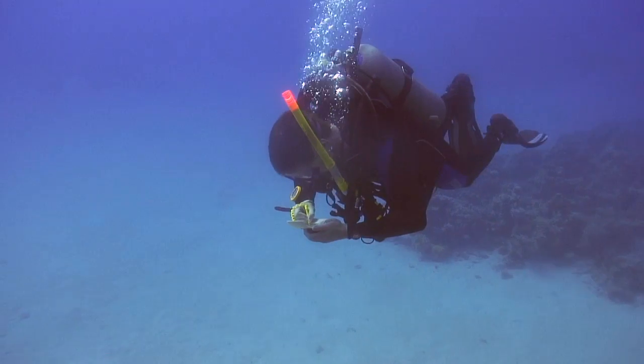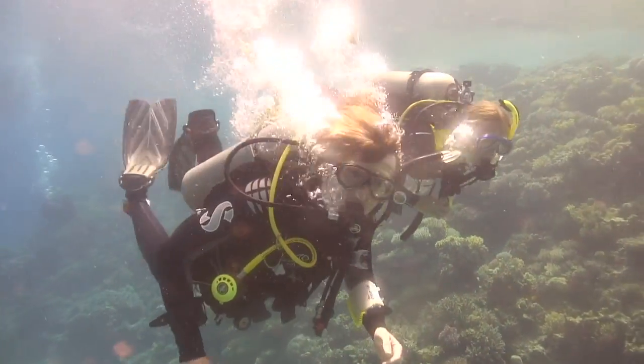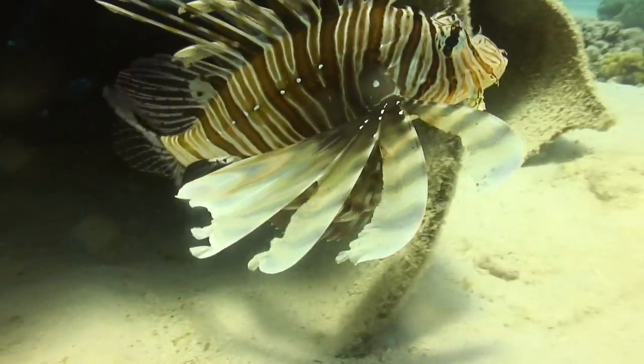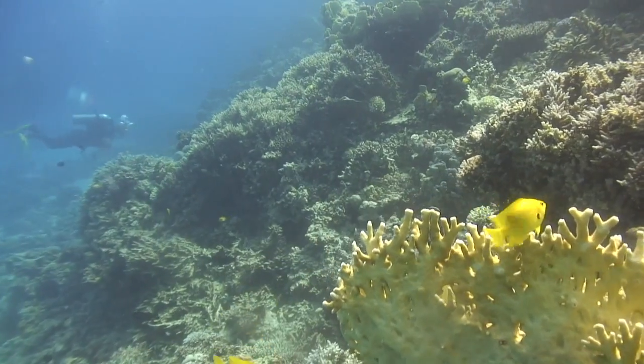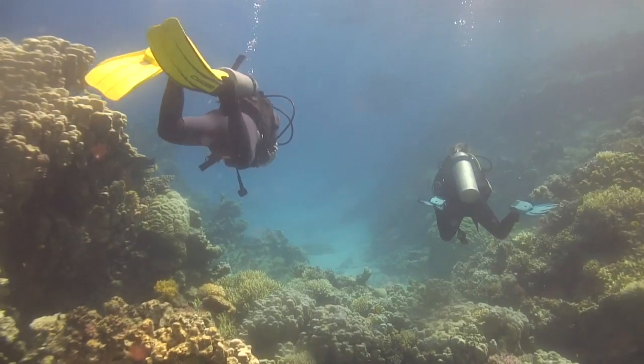I'm loving it, absolutely loving it. We're diving and we've got just such brilliant sights here. The sites we're diving on mainly are the Solomon Reef and the islands — they're called the house reefs for this hotel that we're staying at. The quality of the reef is good enough that it's referred to in the fish identification textbook we've got. It's a superb reef.